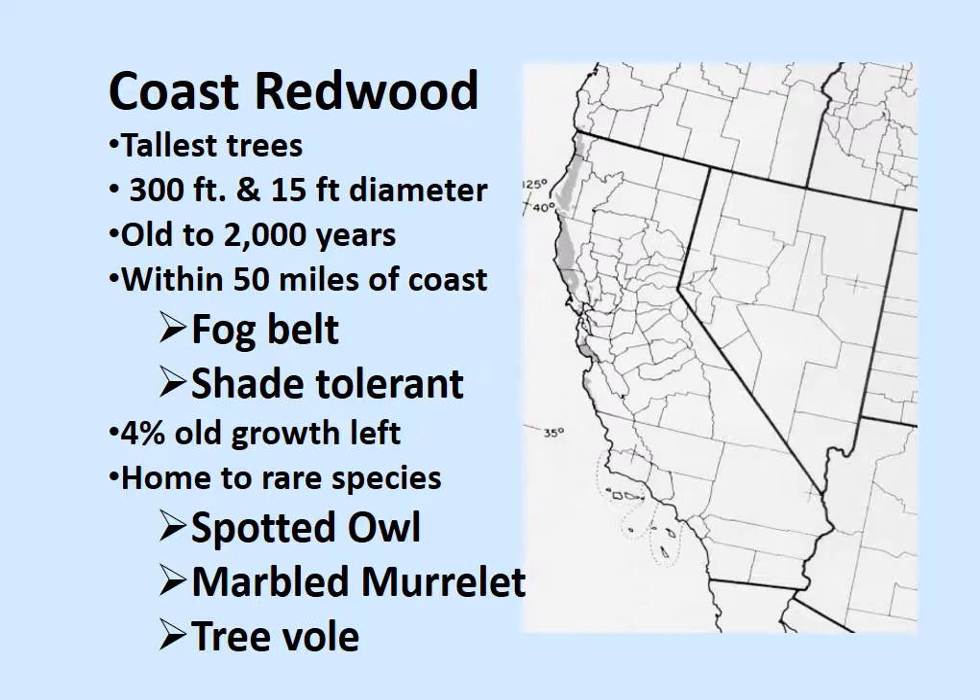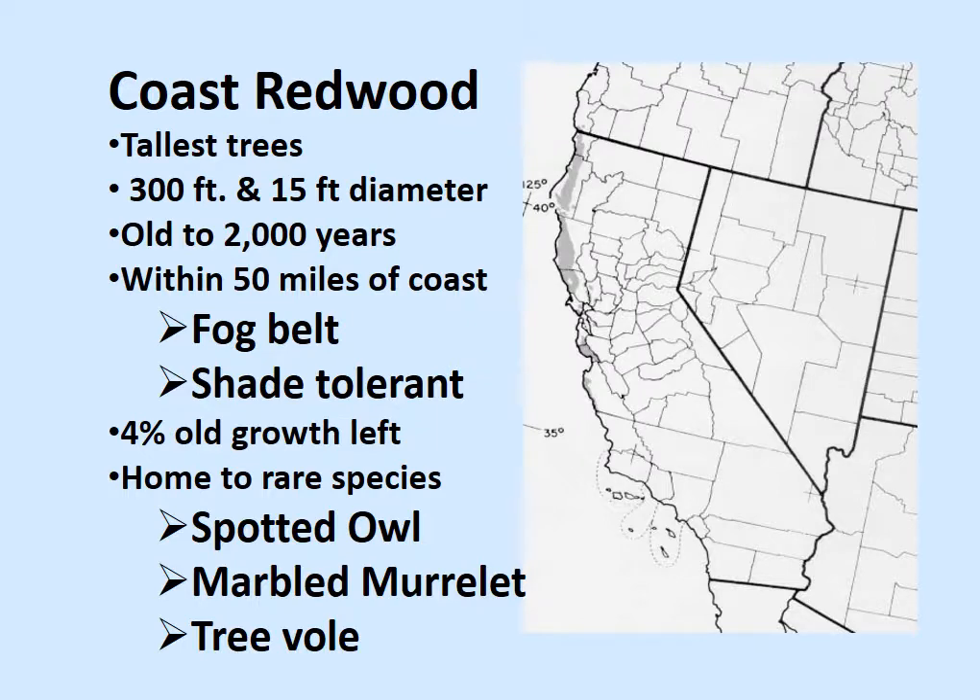Old growth forests are important habitat for rare species like the spotted owl, the murrelet, and even a kind of tree-climbing vole — something related to a mouse.